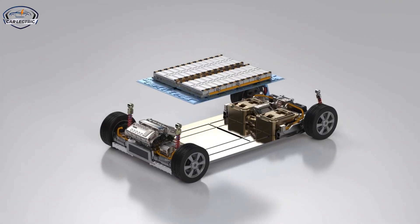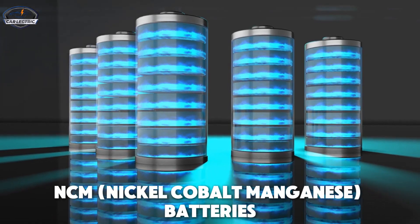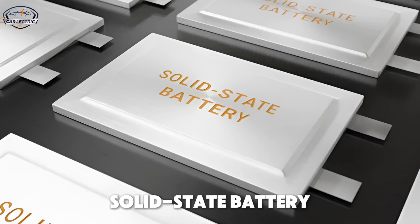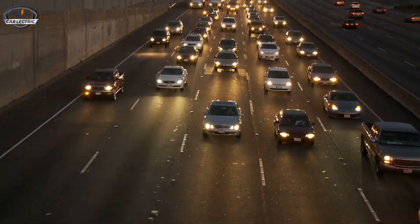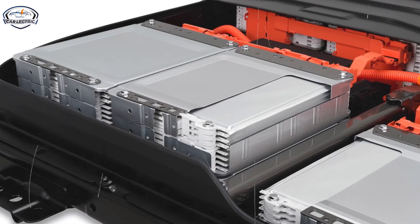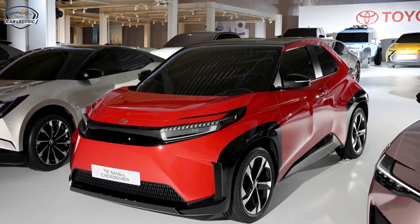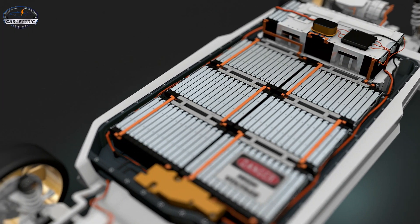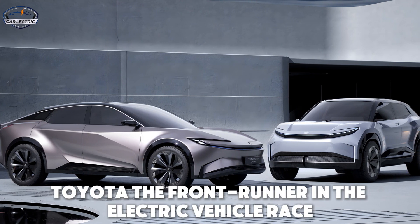One of these batteries is a major upgrade of the already advanced NCM — nickel-cobalt-manganese batteries — pushing the boundaries with lithium-ion polymer technology. And the other is a solid-state battery, a game-changing innovation that could completely change the competition. If you thought Tesla had the EV industry locked down, think again. Toyota's new batteries could be the key to faster, more efficient, and cheaper electric vehicles for everyone. In this video, we'll dive deep into these two new battery technologies, explore their differences, and uncover why they are poised to make Toyota the front-runner in the electric vehicle race.